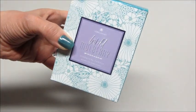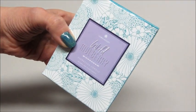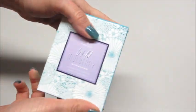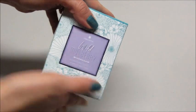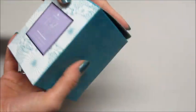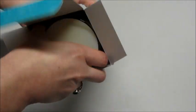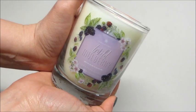Hi guys, today I have a ring reveal from Jewel Scent — this is their wild mulberry signature candle. I'm so excited! The signature candles were always my favorite, and then they took them away and redid them. Now they come in this box and they are super cute. Look at this label, it's beautiful.